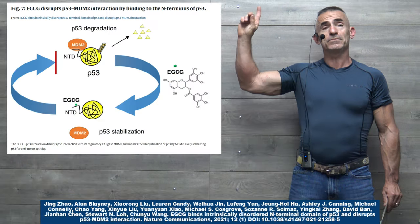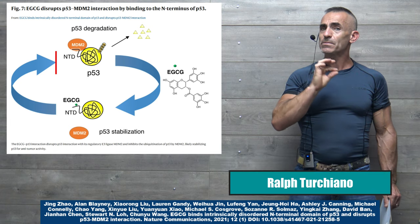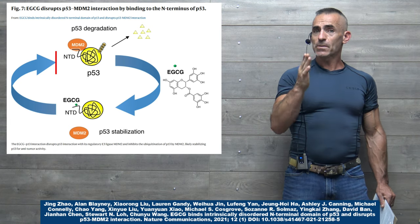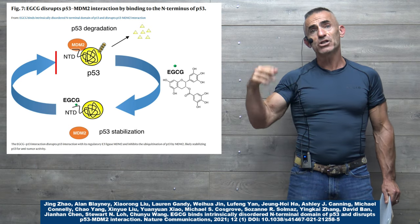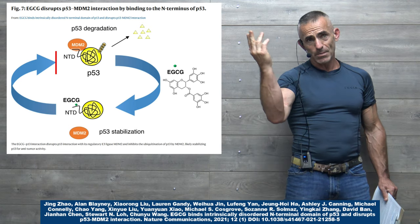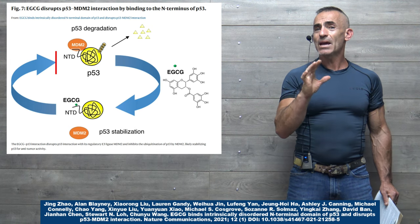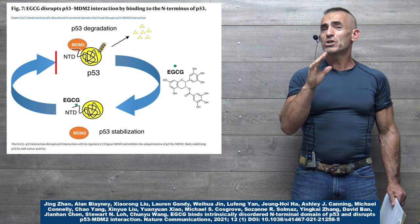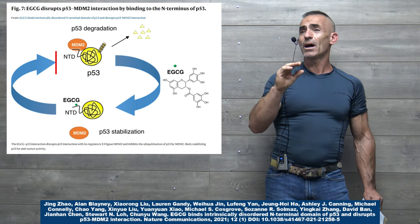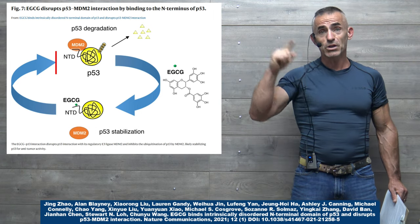What this research brings to us is a very enlightening insight into a mechanism of action in which this component from green tea, otherwise known as epigallocatechin-3-gallate, commonly known as EGCG, helps basically stabilize a very promising protein known to help combat 50% of cancers, otherwise known as P53.